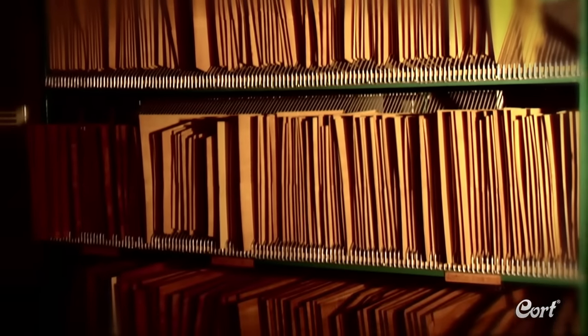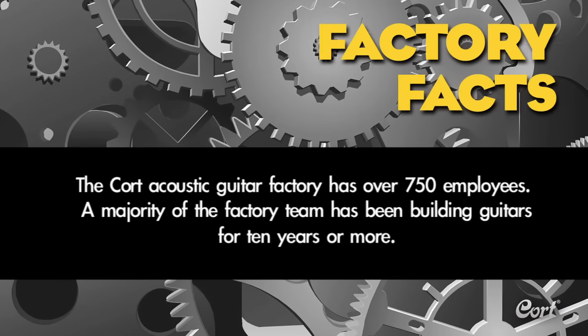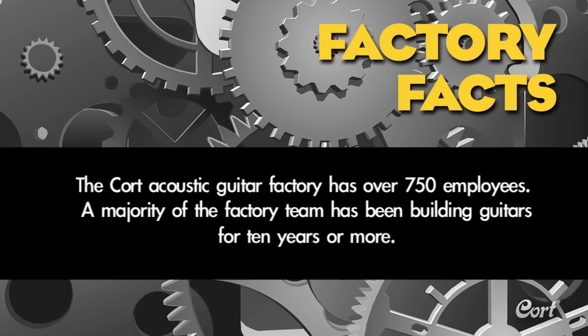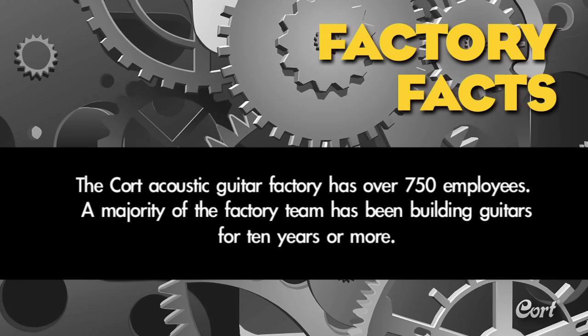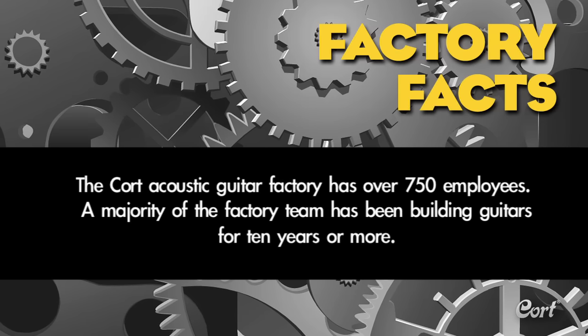These well-regulated kiln dried woods are often stored for several years under the watchful eye of the Cort team. Quality control supervisors check the progress to determine when the wood is ready to be utilized in production. Factory fact: the Cort Acoustic Guitar Factory has over 750 employees, and a majority of the factory team has been building guitars for 10 years or more.